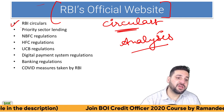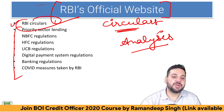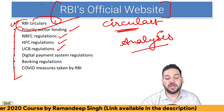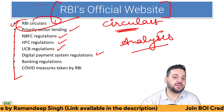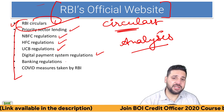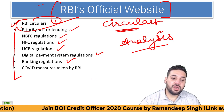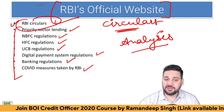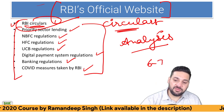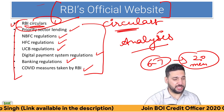Which specific circulars are most important? RBI circulars are anyway important. I've done the analysis, but priority sector lending, NBFC regulation, HFCs (housing finance companies), UCB (urban cooperative bank), digital payment system regulation, UPI or any payment gateway guidelines, banking regulation — these are key. Priority sector guidelines, COVID measures taken by RBI — these are most important. Every month there are six to seven circulars, which I explain within 20 minutes. It's part of the course.